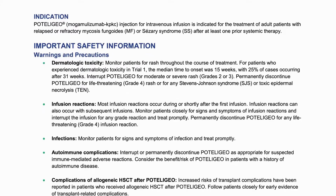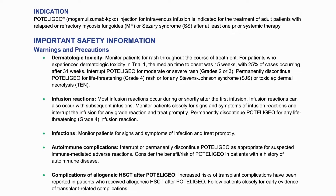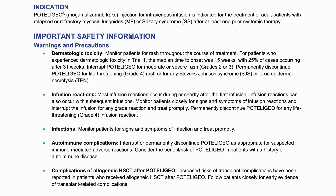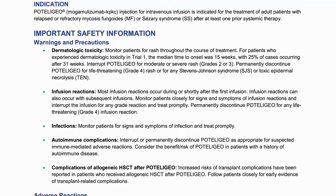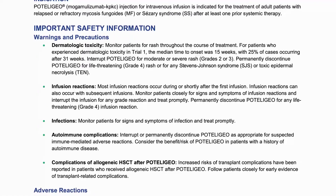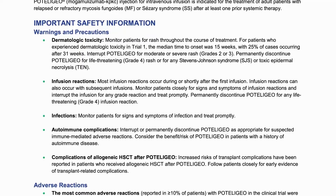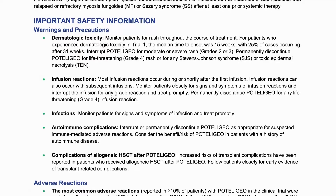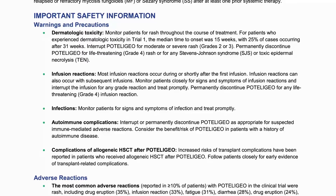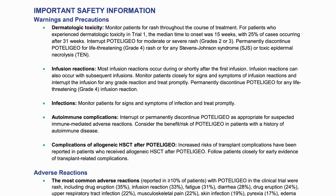Dermatologic toxicity: Monitor patients for rash throughout the course of treatment. For patients who experienced dermatologic toxicity in trial one, the median time to onset was 15 weeks, with 25% of cases occurring after 31 weeks. Interrupt Podolagio for moderate or severe rash, grades 2 or 3. Permanently discontinue Podolagio for life-threatening grade 4 rash or for any Stevens-Johnson syndrome, SJS, or toxic epidermal necrolysis. Infusion Reactions: Most infusion reactions occur during or shortly after the first infusion. Infusion reactions can also occur with subsequent infusions. Monitor patients closely for signs and symptoms of infusion reactions and interrupt the infusion for any grade reaction and treat promptly. Permanently discontinue Podolagio for any life-threatening grade 4 infusion reaction.